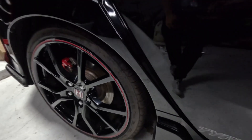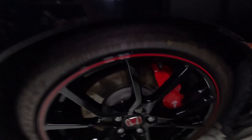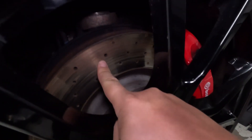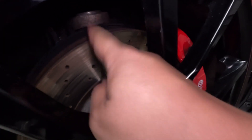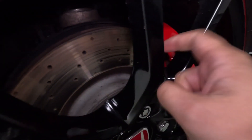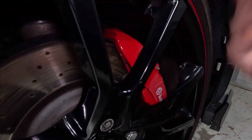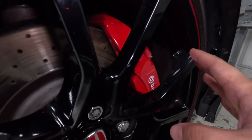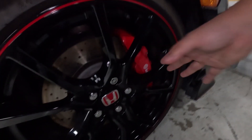On my front brake I've got good pad life, however if you run your fingers across the rotor it has quite a bit of grooving. At some point I'm going to have to get these rotors resurfaced and the pads sanded down or replaced completely. I'm looking to upgrade these, so I'm not going to jump the gun until I know what setup I want.